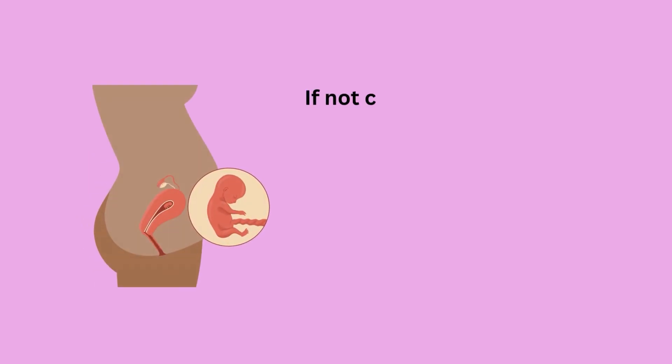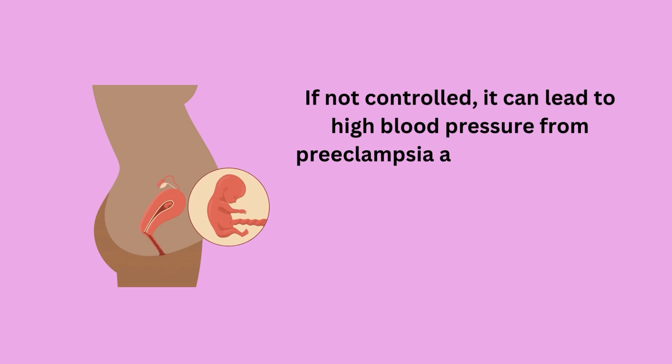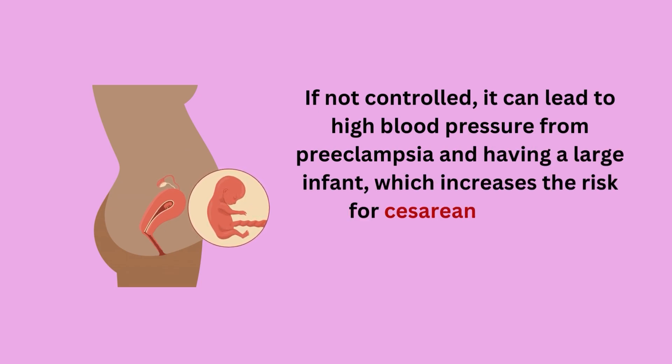If not controlled, gestational diabetes can lead to high blood pressure from preeclampsia and having a large infant, which increases the risk for caesarean delivery.